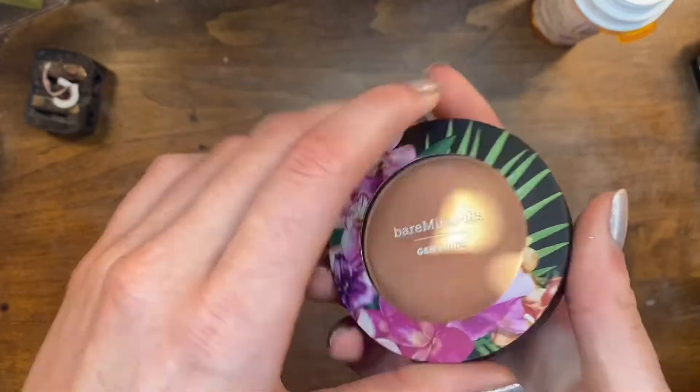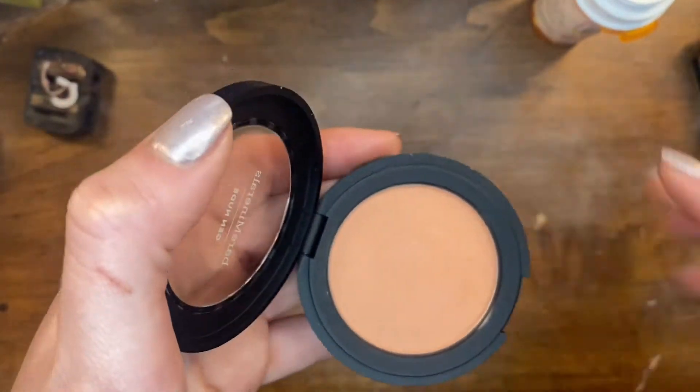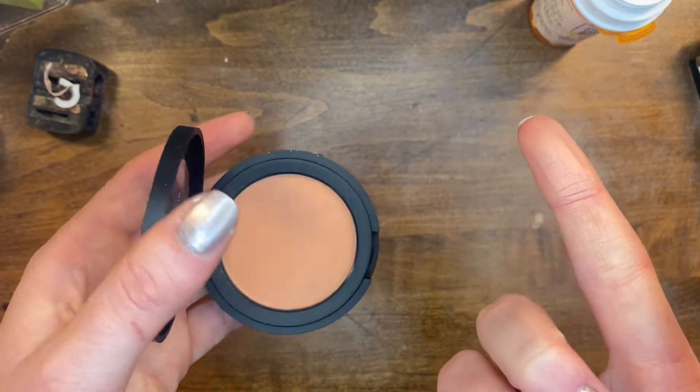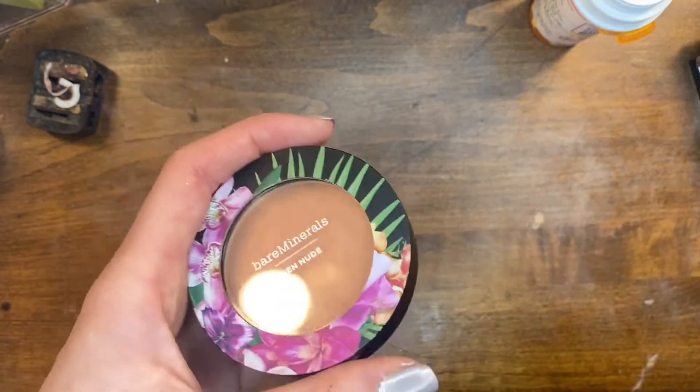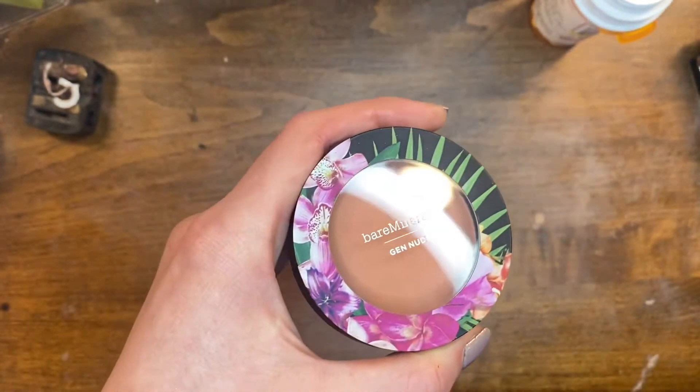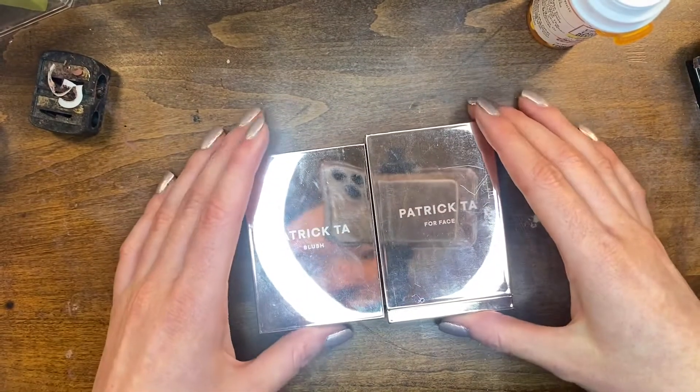This is the Bare Minerals Gen Nude blush in That Peach. I don't wear this one a whole lot but it's kind of new-ish so I think I'm gonna keep it. I like wearing colors like these in the summer, so I'm keeping this one.